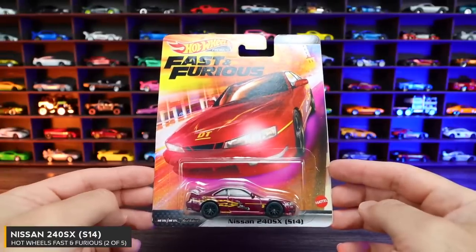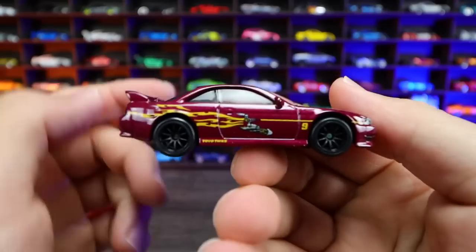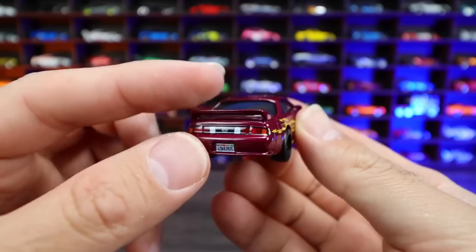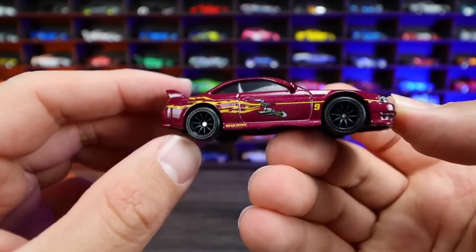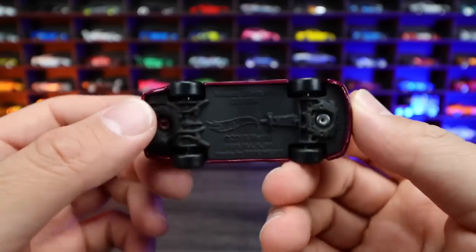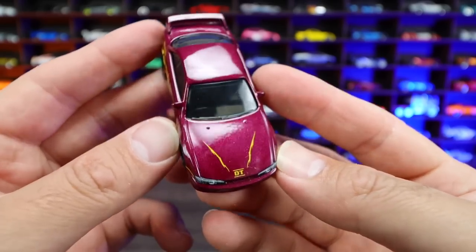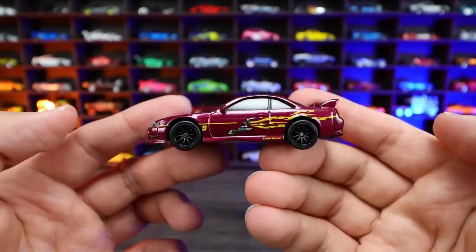Car number two of five is the Nissan 240SX S14. Check out the graphics on the side — so cool looking. We've got some good detail for the rear lights, the license plate, that nice mid-range spoiler. We've got the nice spoked wheels on there — these ones are really fitting for the Nissan GTRs. The matte finish base on the bottom, just like the Mitsubishi Eclipse. There's the front headlight detail. Great looking Nissan 240SX — really, really like the styling.